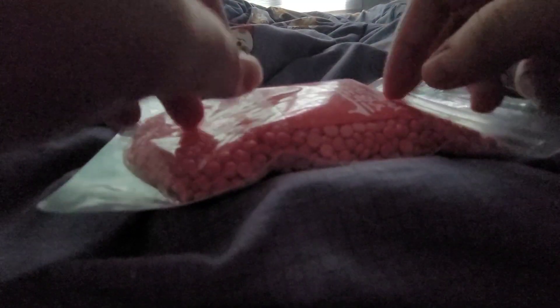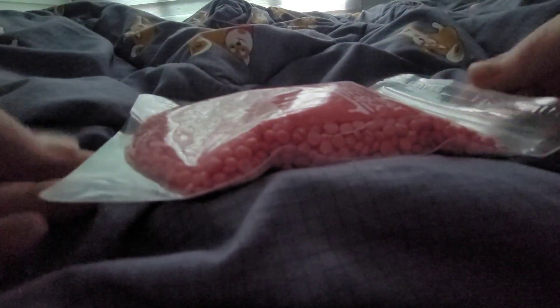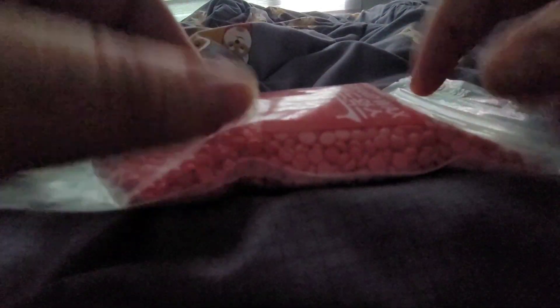The next thing I've got is some wax beads. Now, you mentioned you needed these for yourself. Unfortunately, we only have one packet left for the moment.